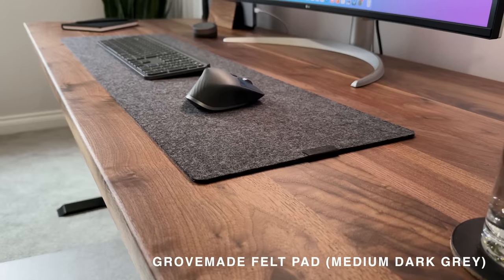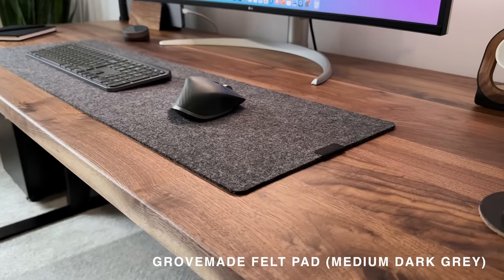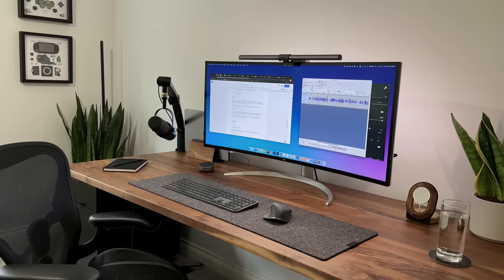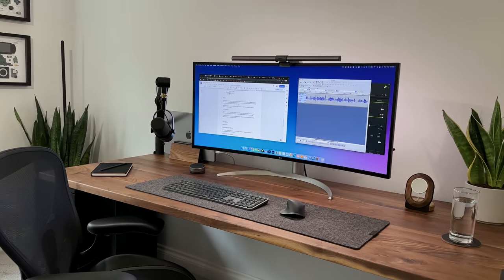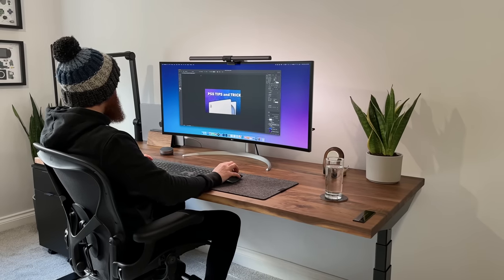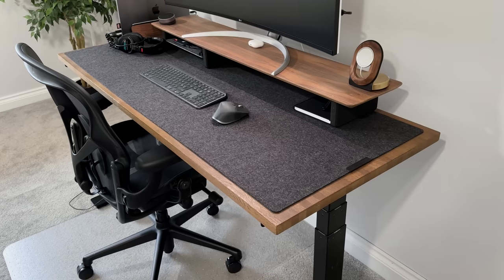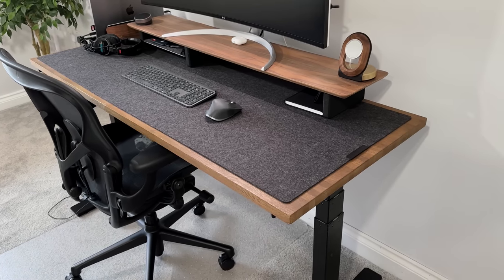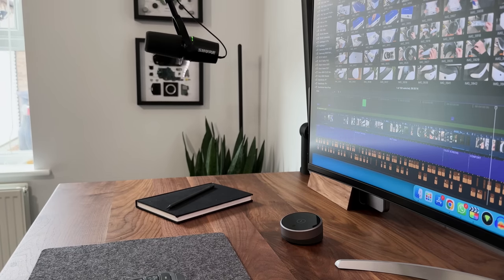Under the keyboard and mouse I'm using this Grovemade felt desk pad in dark grey, medium size. I'm using one for two reasons — first it helps protect the wood, as I don't want to risk scratching or wearing it down. Secondly, the contrast looks nice against the walnut. It also doesn't snag at all, so the mouse glides over it perfectly. I used to have a full desk pad on my old setup and liked that quite a lot, but for this new desk I think I'll stick with the medium, or I might even order the medium plus.